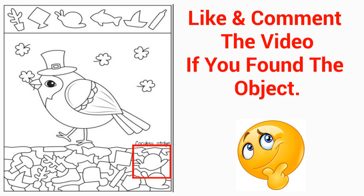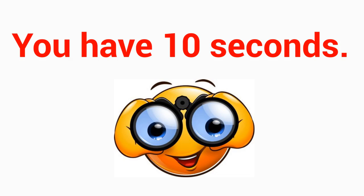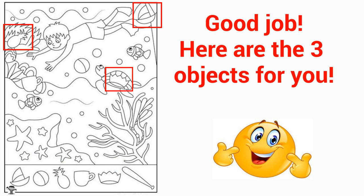Like and comment the video if you found the object. Level 3 — find three or more objects on the image. You have 10 seconds. Good job! Here are the three objects for you.